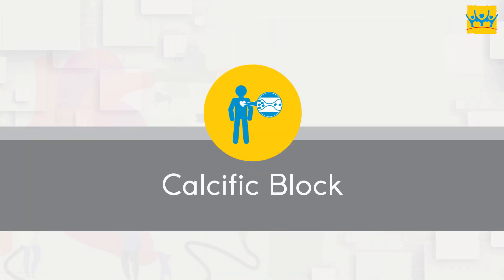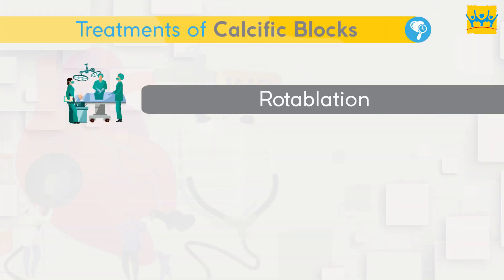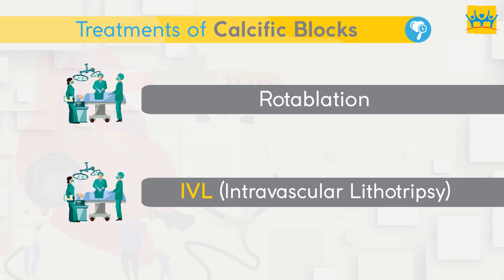There are two options available for a calcific block: Rota ablation, and the latest one, which is called IVL technology — Intravascular Lithotripsy. IVL technology is the most effective treatment.